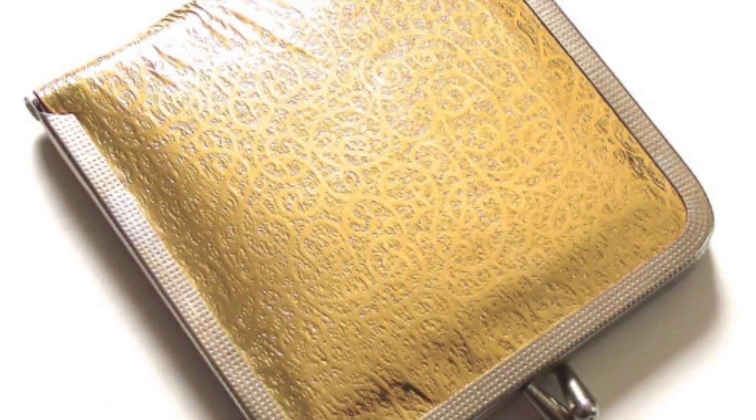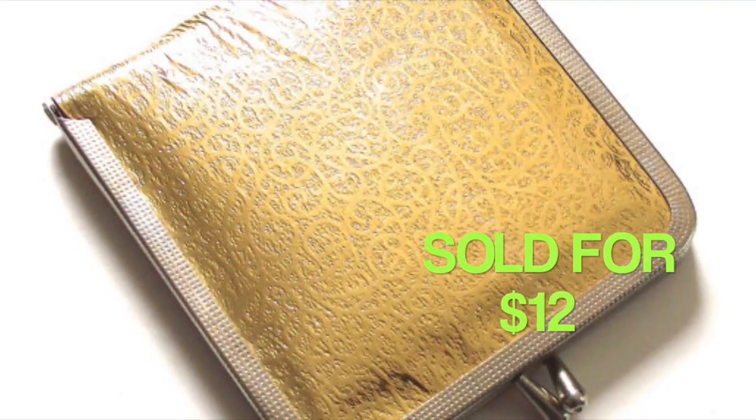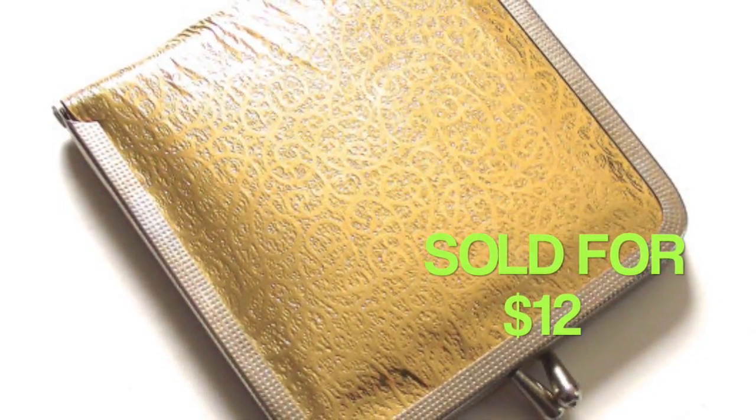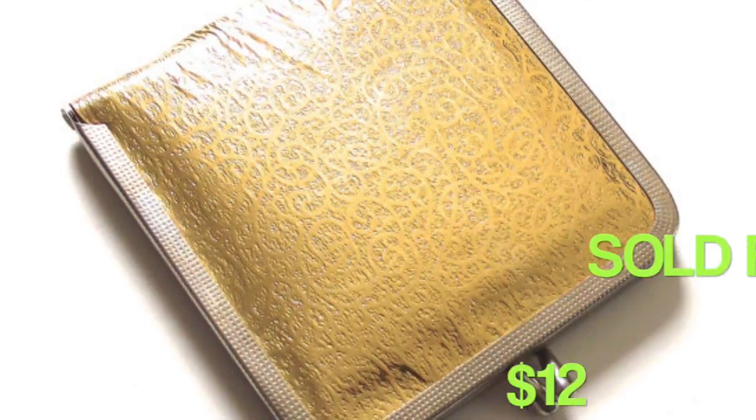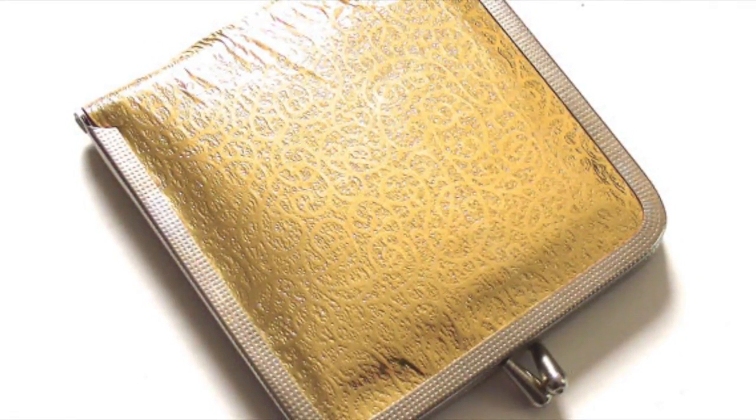This is a vintage compact with a little mirror in it, and it sold for $12. I haven't had it that long but I can't remember exactly where I got it — I think this came from a thrift store, but I'm not positive.